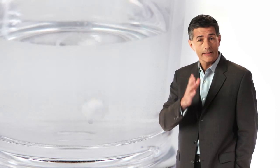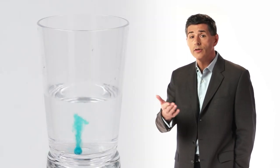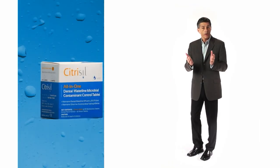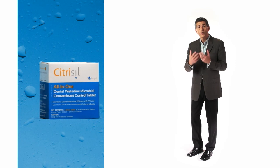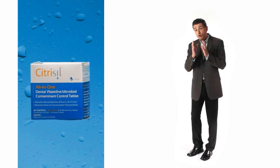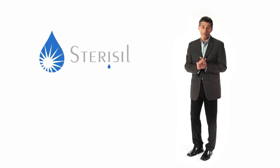Only Citrusil tablets are available in two varieties, each having the same treatment effect. Citrusil provides clear treated water, and Citrusil Blue provides a blue tint to the treated water for easy visual compliance. Each box includes a one-month supply, with a shock tablet for once-a-month shock treatment. Citrusil shock tablets provide complete microbial disinfection. All tablets are also available in bulk quantities.